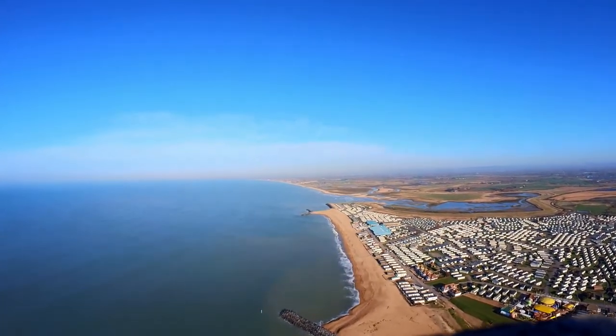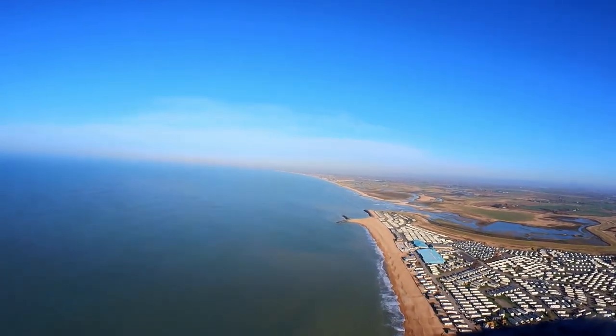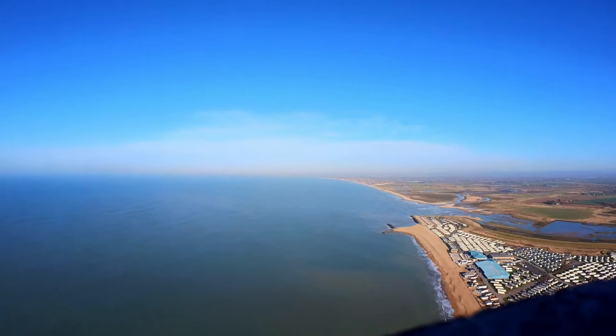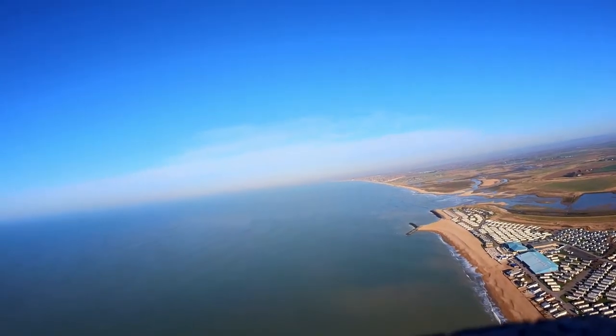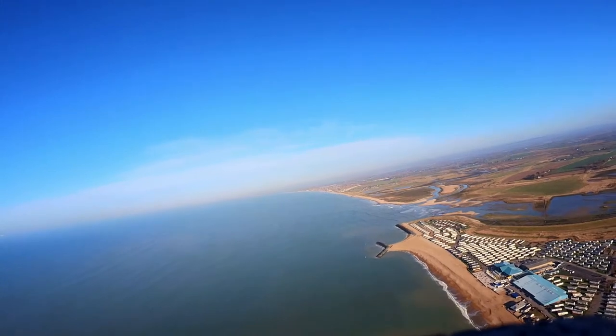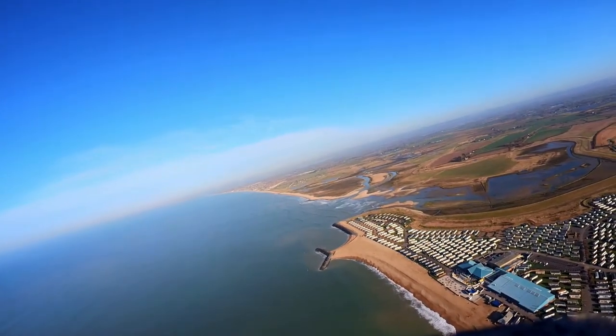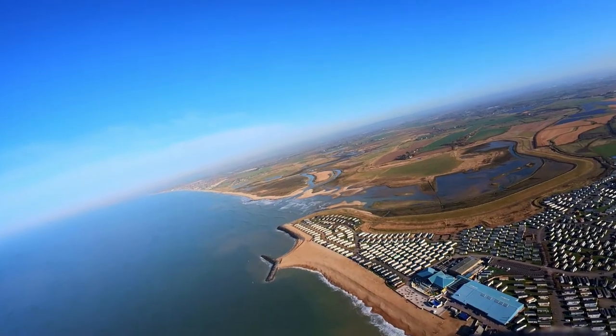We're in the air and what we can see on the right hand side — all those caravans — is actually Bun Leisure, which is I believe either the largest or second largest holiday park in Europe. Ahead of that along the coast you can just make out the Witterings in the distance, and past there is Hayling Island and Portsmouth.